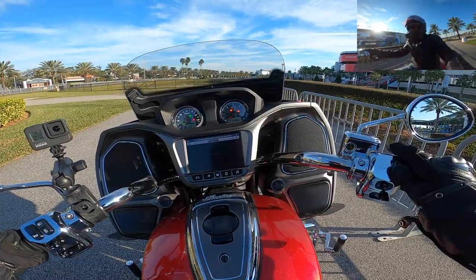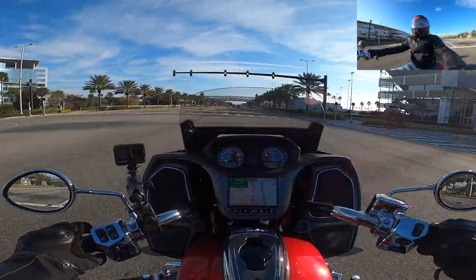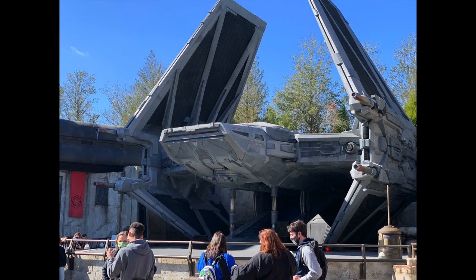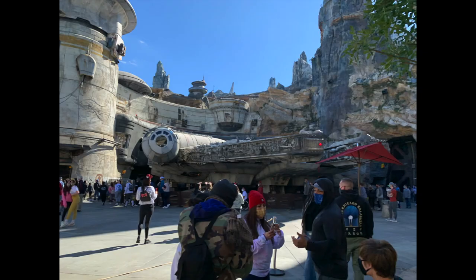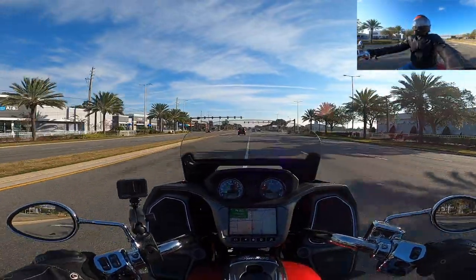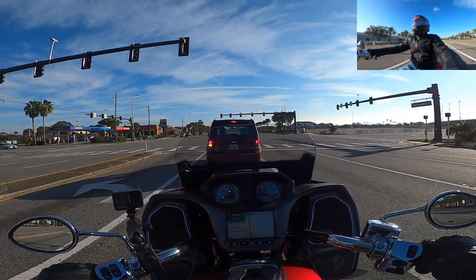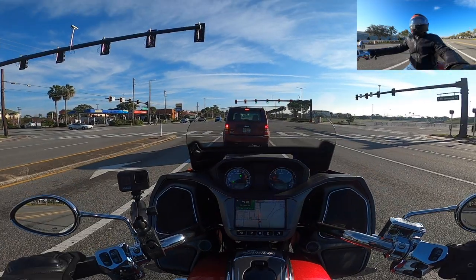Yesterday I didn't go to Disney World itself — I went to Disney's Hollywood Studios because I wanted to check out the Star Wars theme park called Galaxy's Edge. And I've got to be honest, I was a little disappointed. I mean, it looks nice, it's Star Wars, but it's kind of small. There are two rides — one is the Millennium Falcon ride, which I did and it was cool.